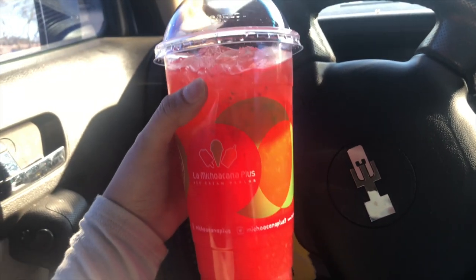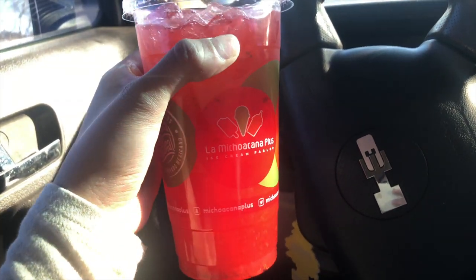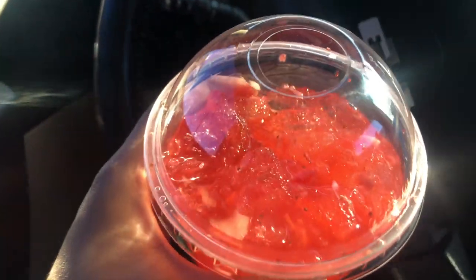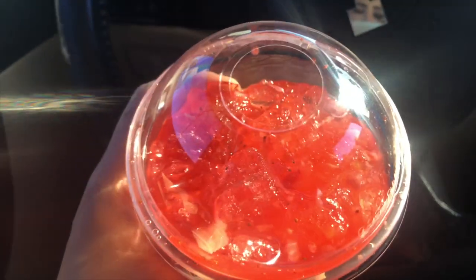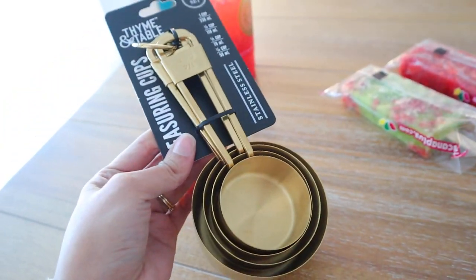I stopped by to get a strawberry lemonade — a fresca from La Michoacana. If you know what that is, it's like from Mexico, and they opened one right near my house which I'm so excited to try. I also got a kiwi con fresa paleta and a fresa paleta. I should have gotten more because I know my husband's gonna want one.